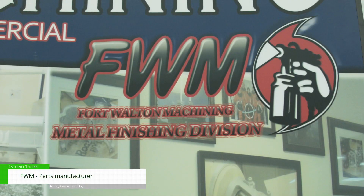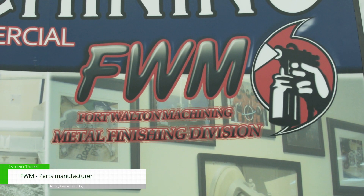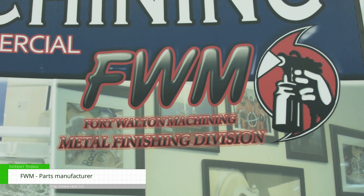Hi, my name is Tim McDonald. We're here at the 2022 UK Spacecom show. I represent Fort Walton Machining. We're a contract manufacturing company in Fort Walton Beach, Florida — up in northwest Florida near the Alabama-Georgia state line.